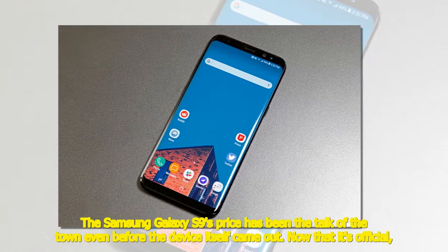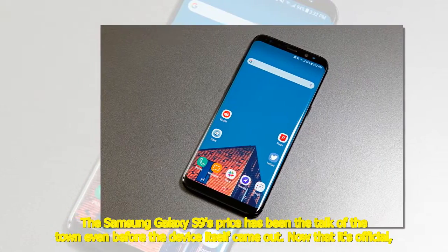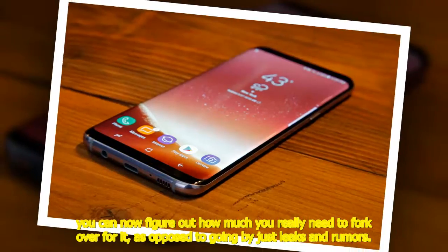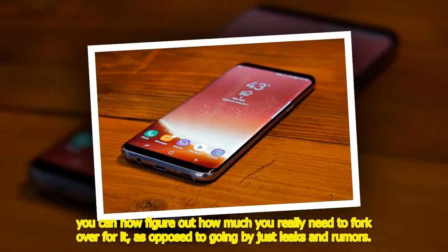The Samsung Galaxy S9's price has been the talk of the town even before the device itself came out. Now that it's official, you can figure out how much you really need to fork over for it, as opposed to going by just leaks and rumors.